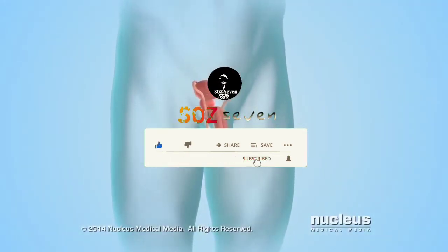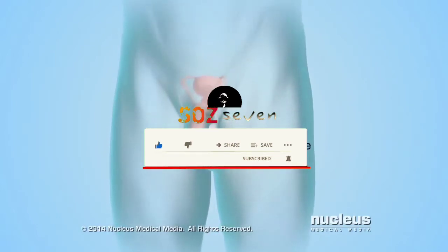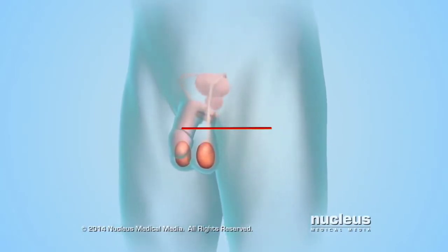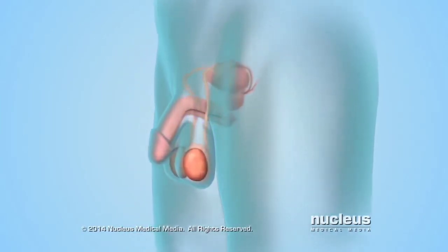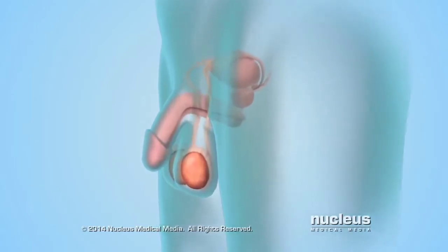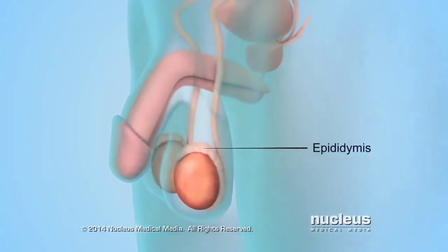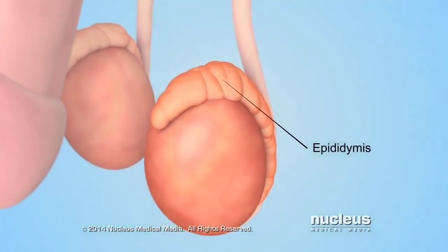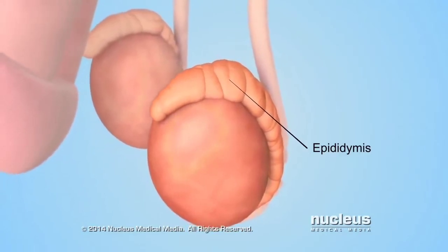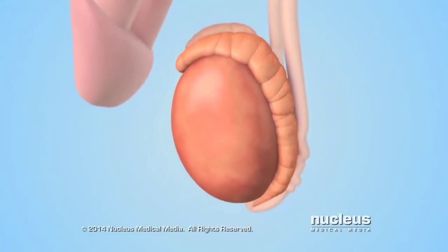A man's reproductive system includes two glands called testicles, or testes. They're located inside a pouch of skin called the scrotum. The scrotum is outside the body, which keeps the testicles cool enough to make sperm. Connected to each testicle is a mass of coiled tubes called the epididymis.